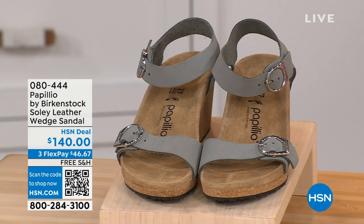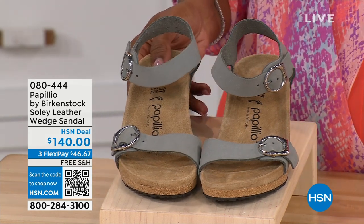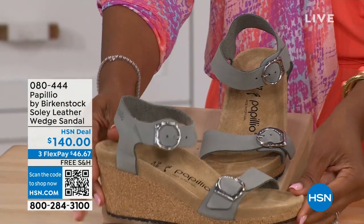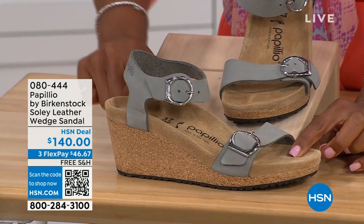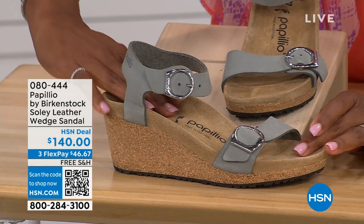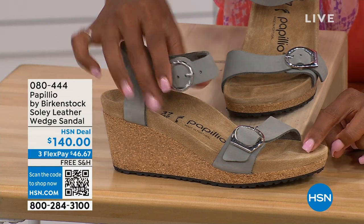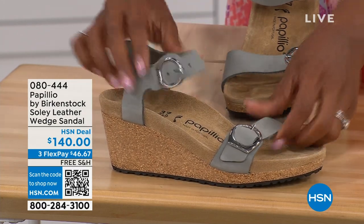Let's talk about this wedge sandal. Before I started working with Birkenstock, I thought Birkenstock was only flats, lower to the ground. But that's not the case. You're looking at a wedge sandal with the Birkenstock footbed — now you can wear heels but still be as comfortable as you are in your traditional Birkenstocks. This is Papilio by Birkenstock — the Soli leather wedge sandal, adjustable on both buckles, nice and soft and pliable against your skin. This is that dove gray.